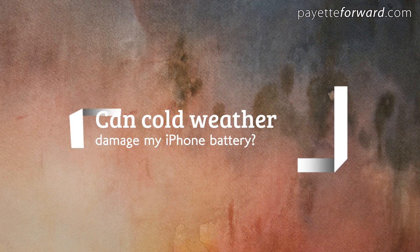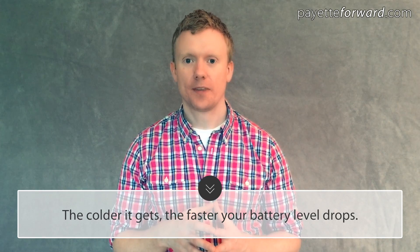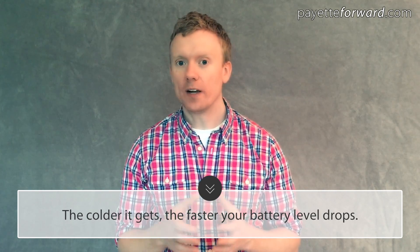Your next question might be: can cold weather damage my iPhone battery? And the answer is no. Low temperatures won't damage your battery, but something else will happen. The colder it gets, the faster your battery level drops. If it gets cold enough, your iPhone might stop working entirely. But when it warms up again, both your iPhone and your battery level should return to normal.